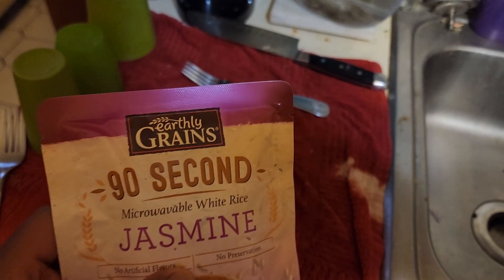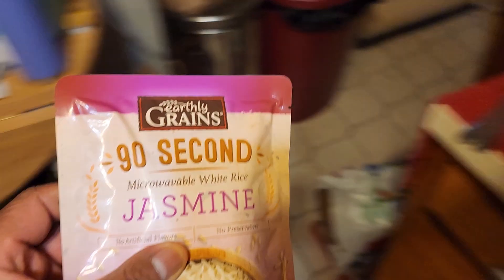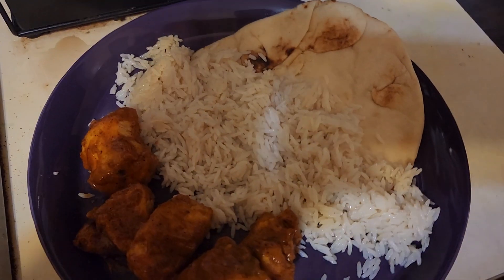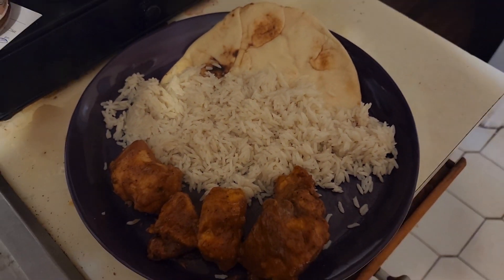The rice only takes 90 seconds per packet to cook, so let me cook that up. And of course I can't have this dinner without a lovely piece of naan on the plate. And that's it.